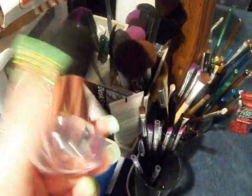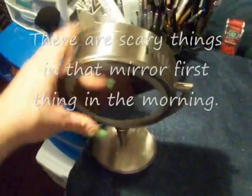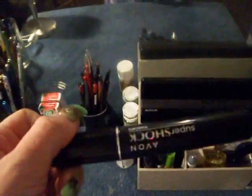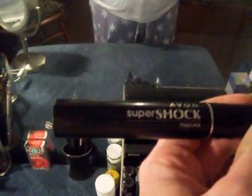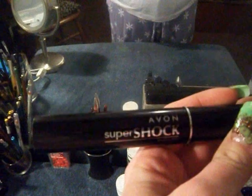And this brush I just use to dust the whole area - I don't even use it for my face. Then you come over here - this is where I keep my mascaras. My favorite mascara of all times is Super Shark from Avon. I'm going to tell you, if you ever use this you won't use anything else. It is the best.